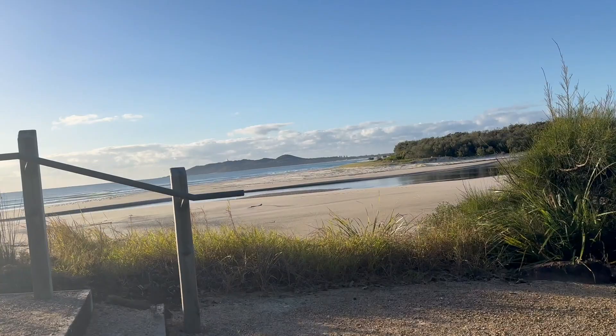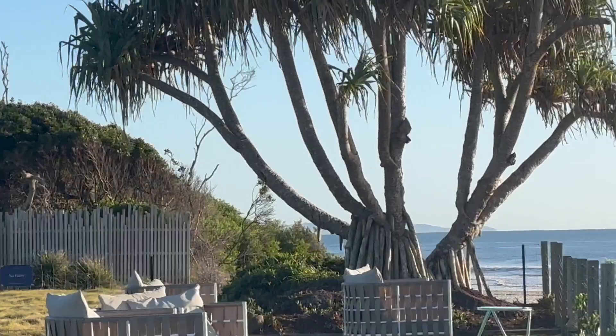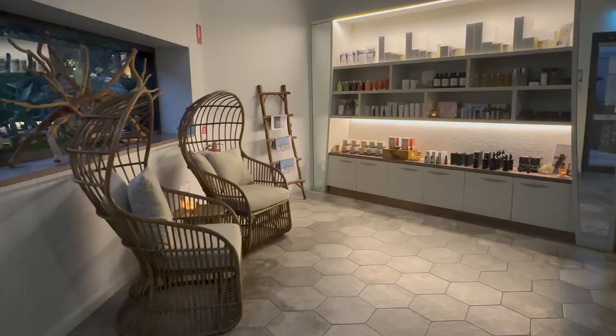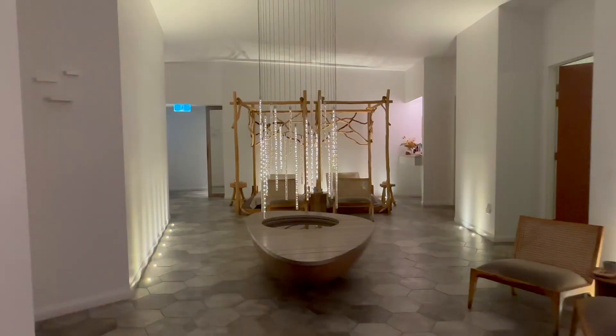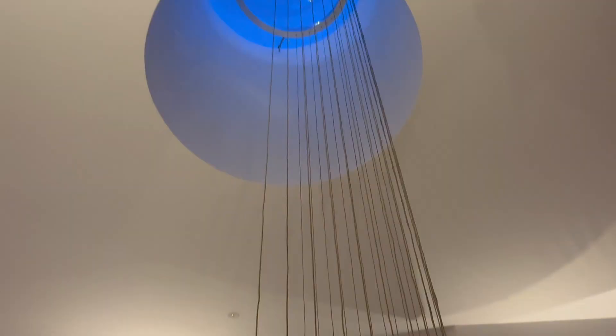If you're there for the wellness, they offer yoga in the morning overlooking this view — could it get any better? Seriously. The day spa looks incredible. It's beautifully designed with an amazing chandelier. I haven't had time to experience it this time, but it's well worth a visit — I have been there before.